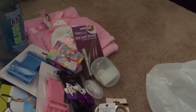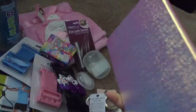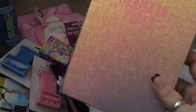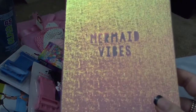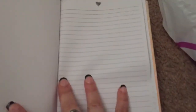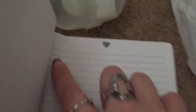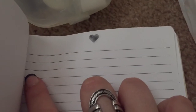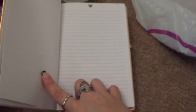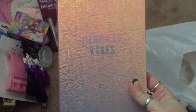Last but not least — you guys know how much of a journal freak I am — I got this journal. It is so freaking pretty. It's like an iridescent cover and it says 'Mermaid Vibes.' And when you open it up, the pages look so cute — they have little hearts at the top of each page. And of course it has a ribbon bookmark too.